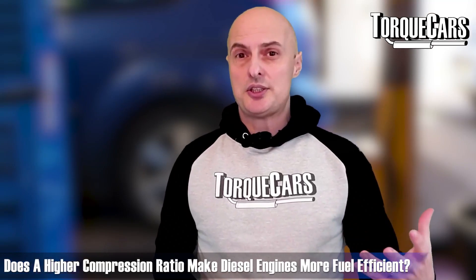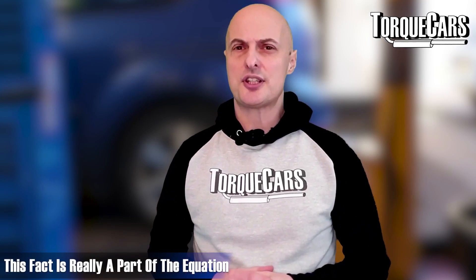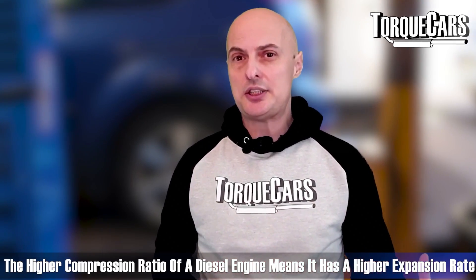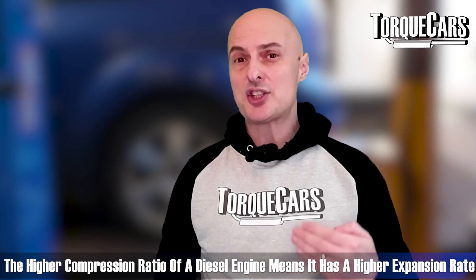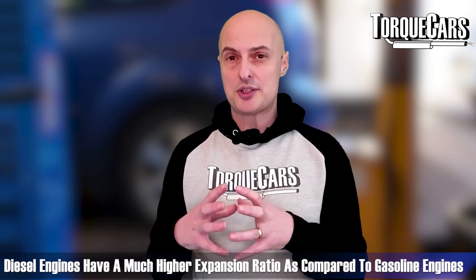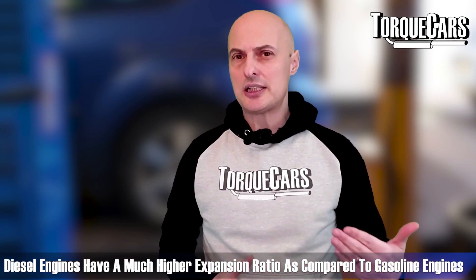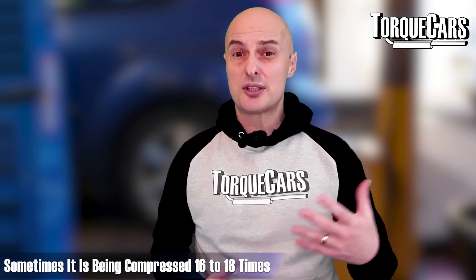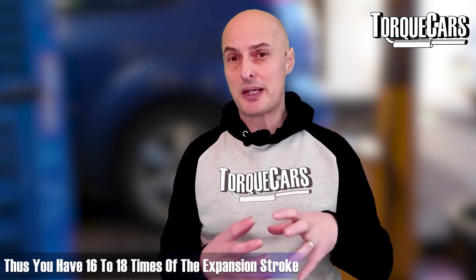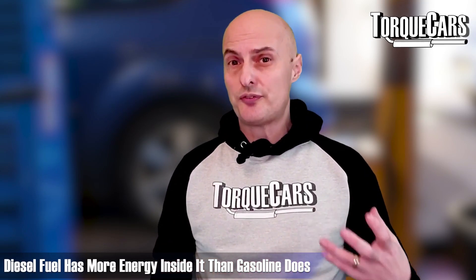You might say that because diesel engines have a higher compression ratio it makes them more efficient, but that fact is only part of the equation. The higher compression ratio means a higher expansion rate on the power stroke. In a gasoline engine you might compress the mixture around 10 times, and it expands 10 times on the burn. In a diesel engine the compression ratio is much higher — sometimes around 16 to 18 times — giving you 16 to 18 times of expansion on the power stroke.